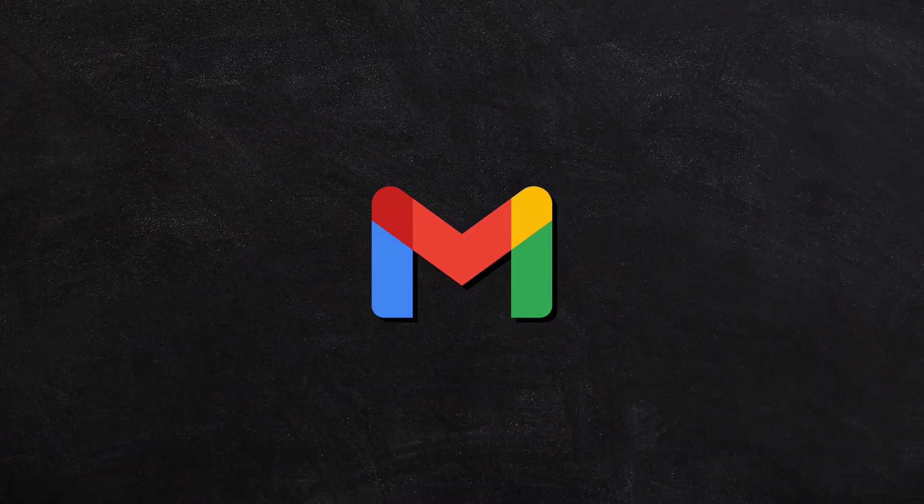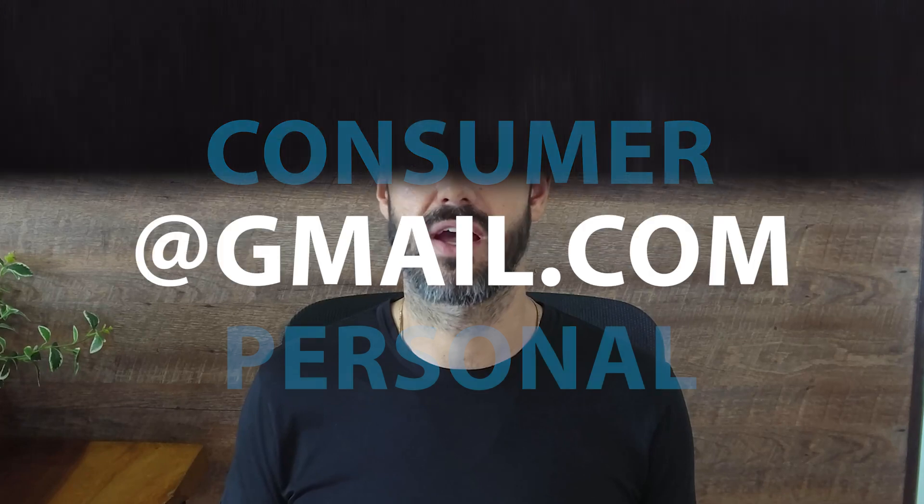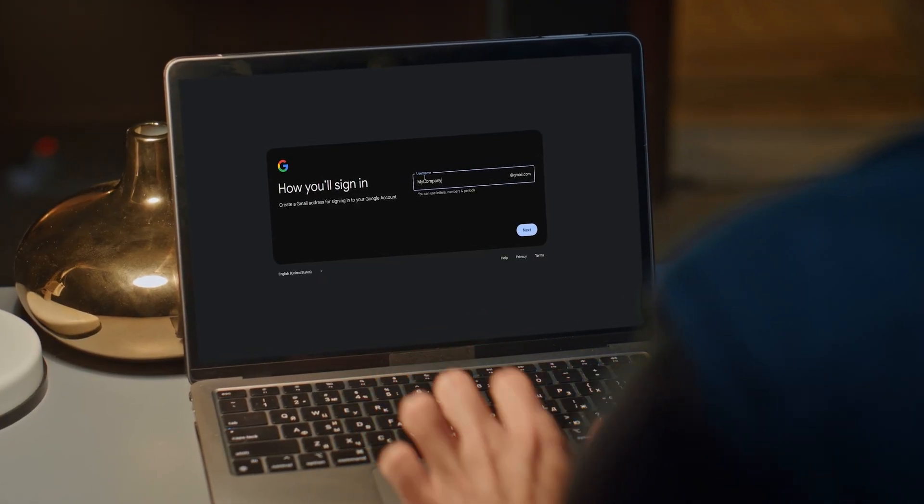To start this video off, we've got to cover the difference between Gmail and Google Workspace because things can get a bit confusing, and sometimes Google uses the same names for both. Gmail, like you would be used to using at gmail.com, is a consumer or personal email service, designed for anyone — buying TV subscriptions, searching the web, and using Google Drive for personal documents. If you use one of those personal consumer email addresses for business, number one, it doesn't look very professional, and number two, there are some risks associated with that.